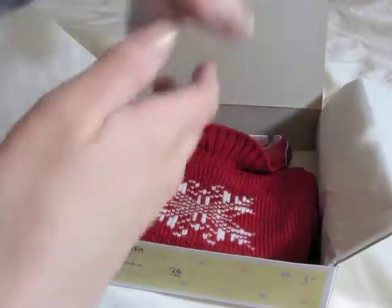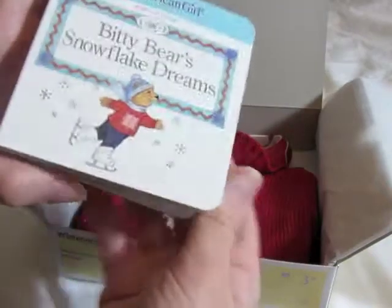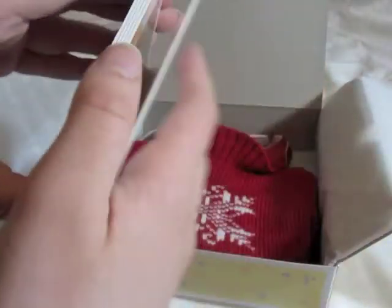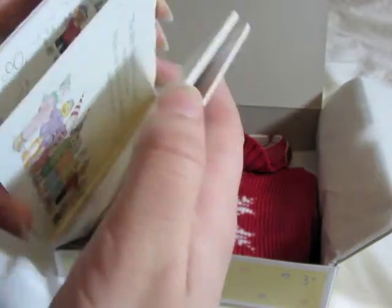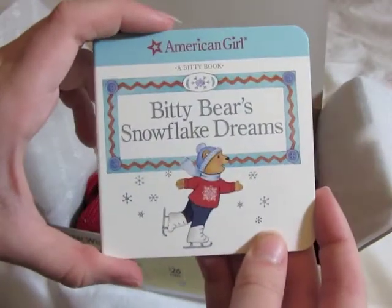So the first thing it comes with is this little board book called Biddy Bear's Snowflake Dreams. This is good for little kids to read if they want, or you can put it in your dollhouse — so that's probably what I'm going to do.